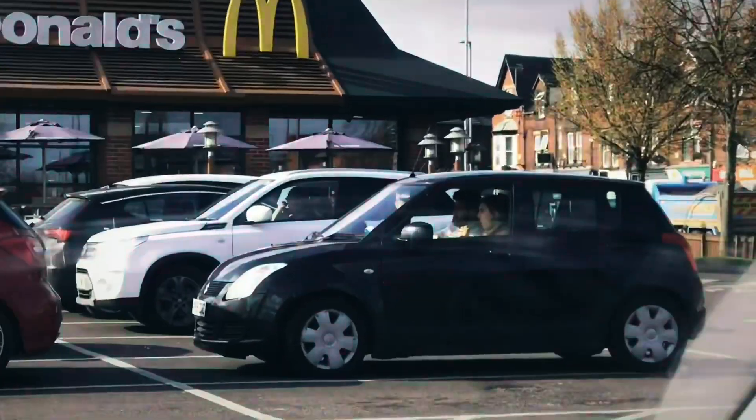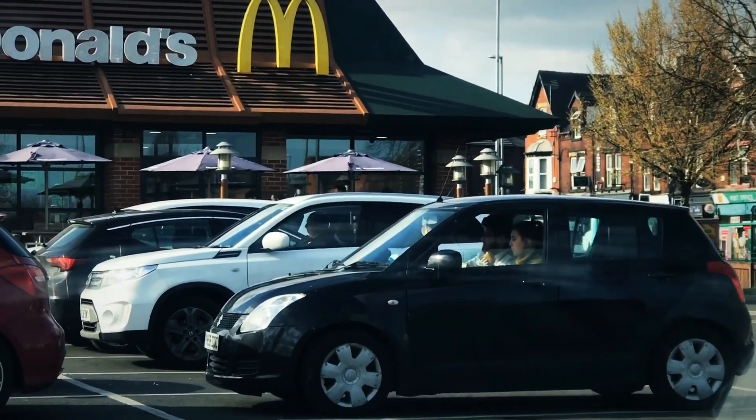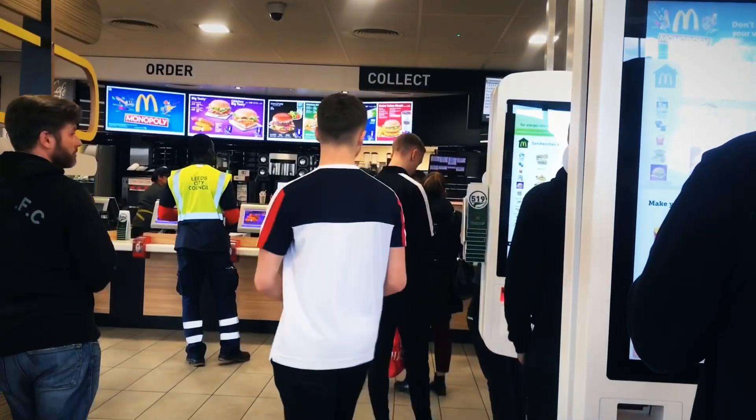Consumer buying behaviour is defined by the results of attitude, preferences, intentions and decisions made by the consumer in the marketplace before buying a product.